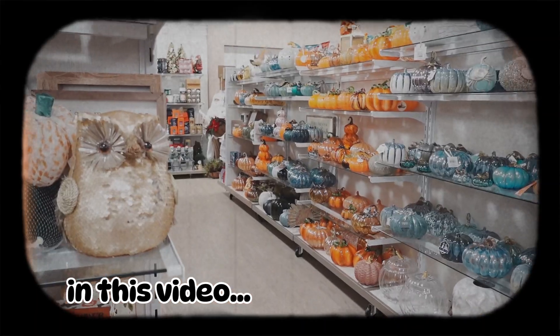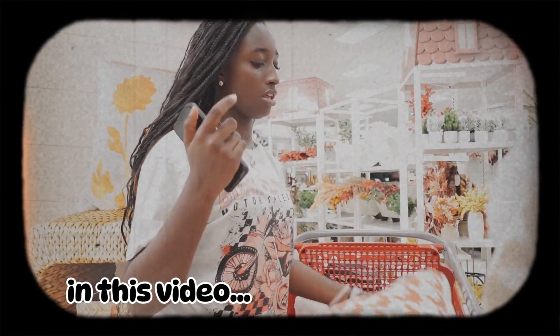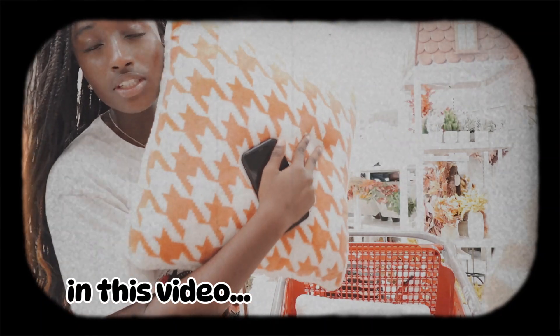These options are so cute to me. We picked out this pillow — this is supposed to be for my bed.